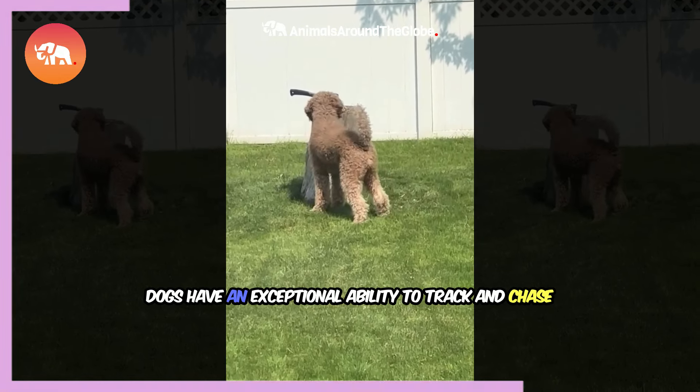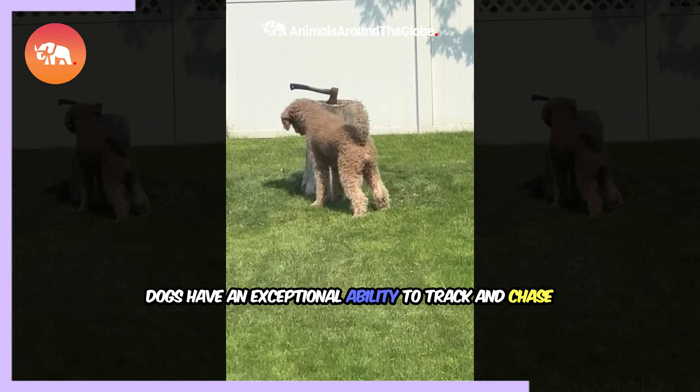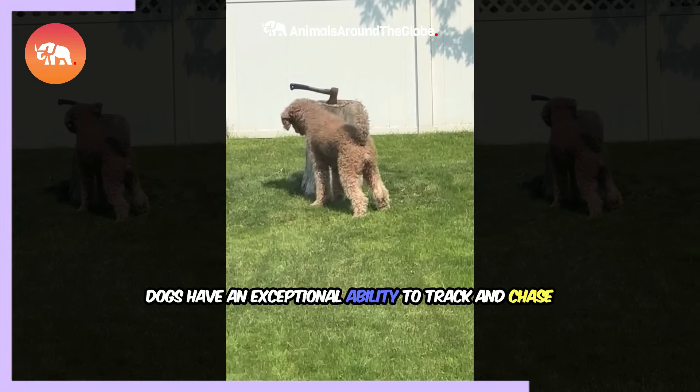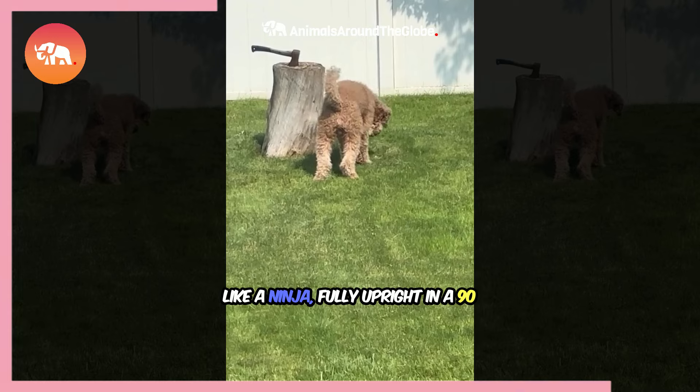In this thrilling encounter, we see a squirrel clinging to a wooden log, cleverly using it as a shield. A dog, known for its keen sense of smell and hunting instincts, circles the log, knowing the squirrel is nearby. Dogs have an exceptional ability to track and chase prey.